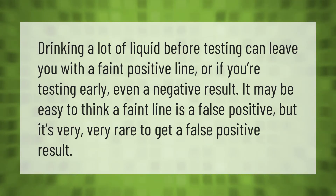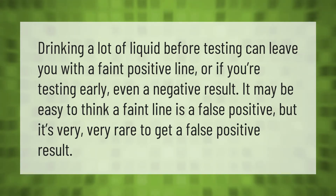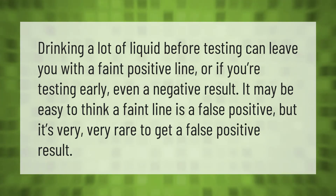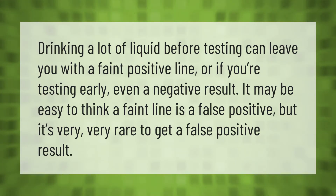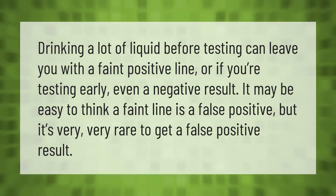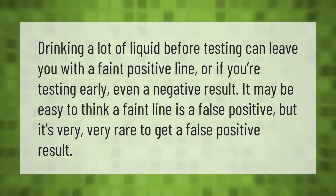Drinking a lot of liquid before testing can leave you with a faint positive line, or if you're testing early, even a negative result. It may be easy to think a faint line is a false positive, but it's very rare to get a false positive result.